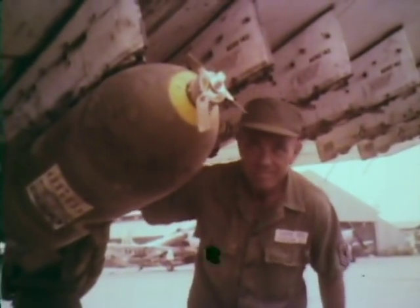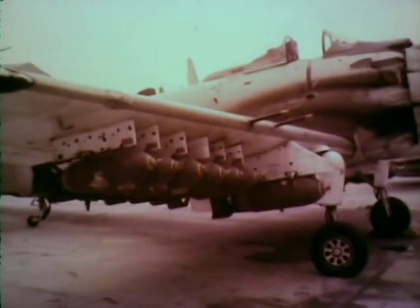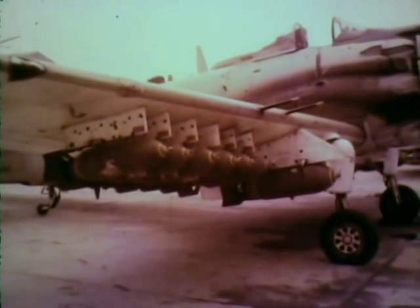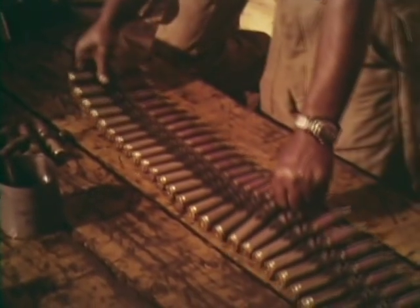We had 15 stations — six on each side and one in the middle. The center station held 500 pounds. The two stub stations, left and right, held 2,200 pounds each. On the outboard stations, every other one was a 500-pounder.